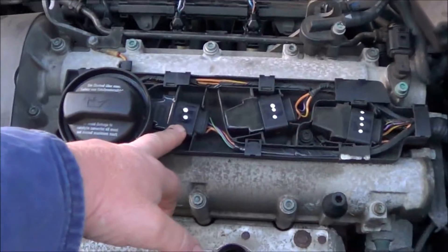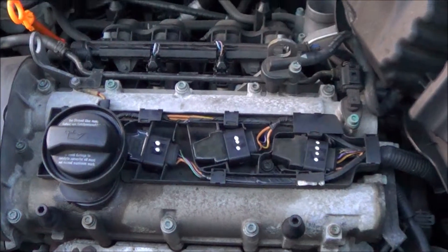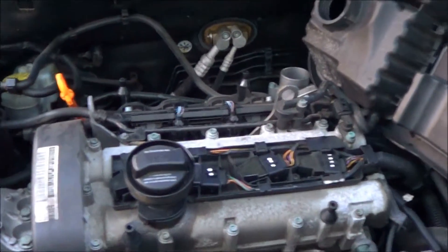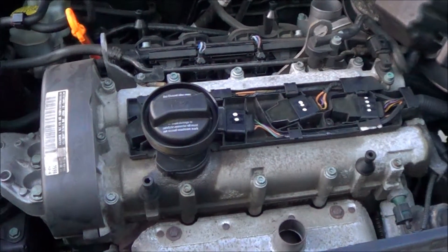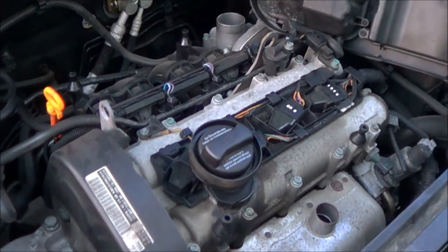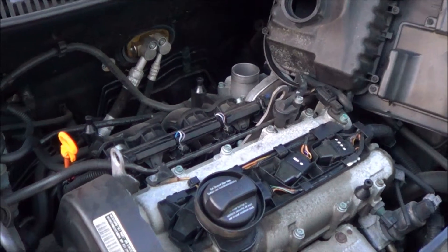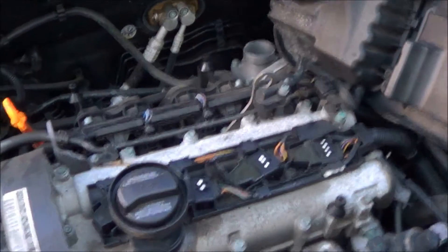Number 2 ignition coil replaced. New spark plugs in as well. It's smoothed right out — misfire is gone. The misfire counter on the scan tool, we've erased that as well. So yeah, it's all good.